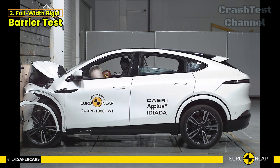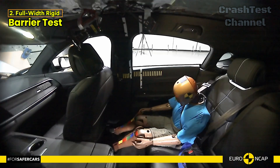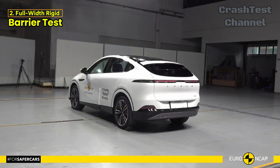Next, in the full-width rigid barrier test, the driver showed good protection across the board, but the rear passenger's chest protection was rated as weak due to higher compression readings.